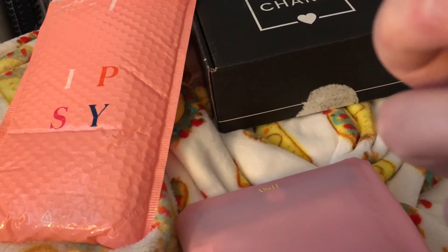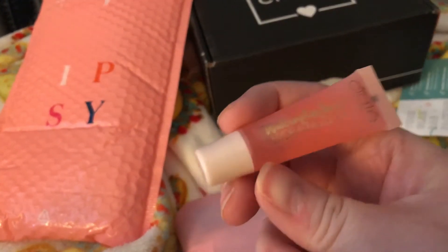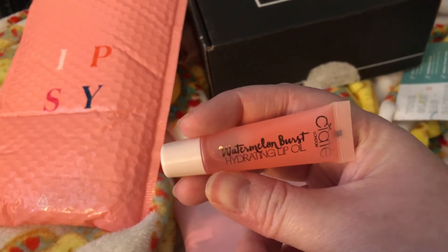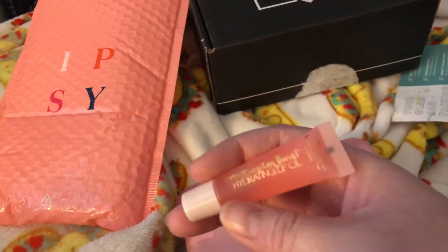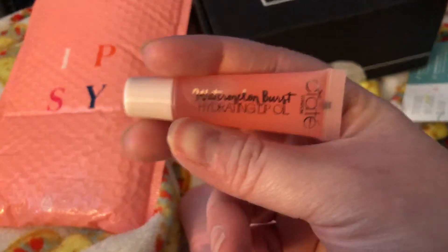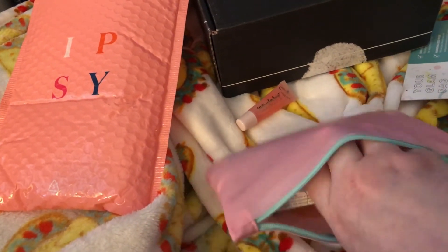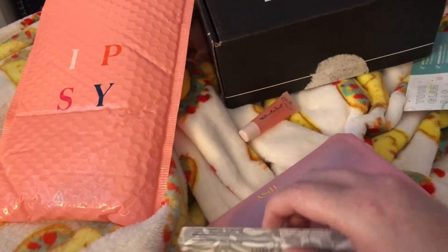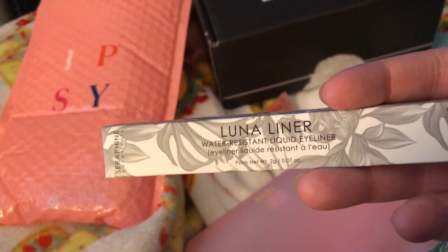First up, we got this Watermelon Burst hydrating oil — you can put it on even if you're not doing makeup. Then we also got a Luna Liner water-resistant liquid liner.